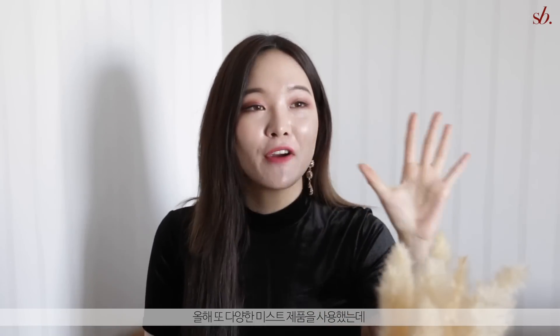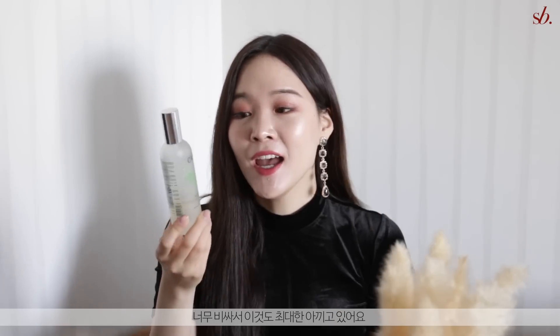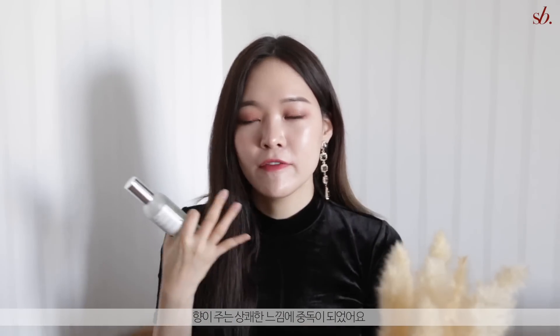This year I got to try so many different mists. I used to be in love with the Kerozone AHC mist but I stopped mentioning it because they stopped making it. The mist I fell in love with afterwards is the Caudalie Beauty Elixir — wow, this is such a magic potion for me. I already finished my travel bottle. I'm actually trying not to use too much because it's so expensive, but I love the refreshing sensation it gives me — it just wakes my brain up instantly.